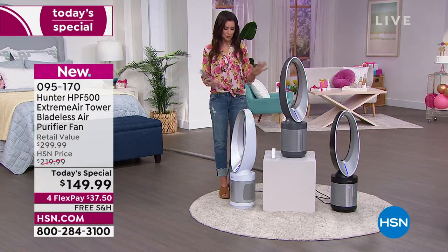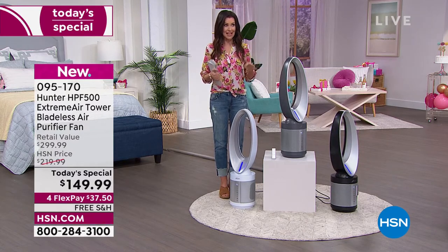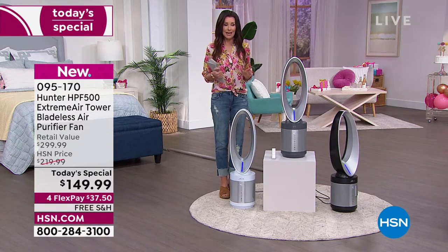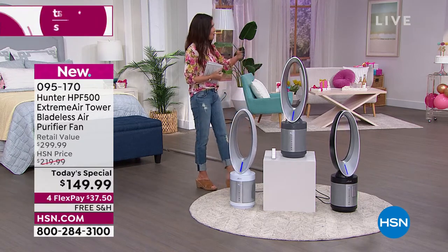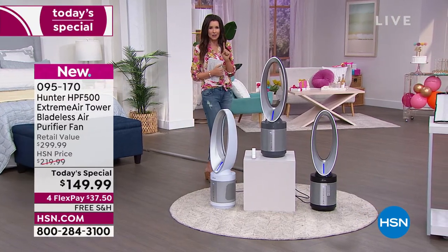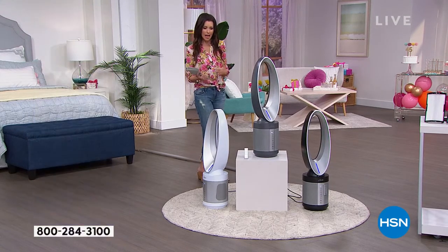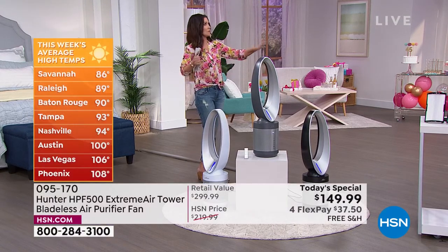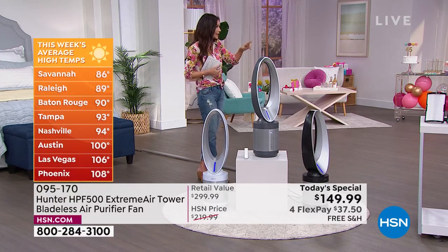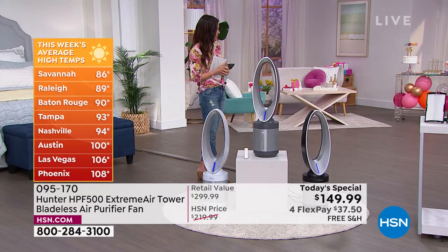Maybe think about different rooms in your house — you can move this from room to room, but you want it as a staple cleaning and cooling the air all the time. In the summertime, the first thing we notice is how uncomfortable one of the rooms is because it's hot. But this is a beautiful, cooling fan, and the power kind of blows your mind when you think about a bladeless fan being this powerful.